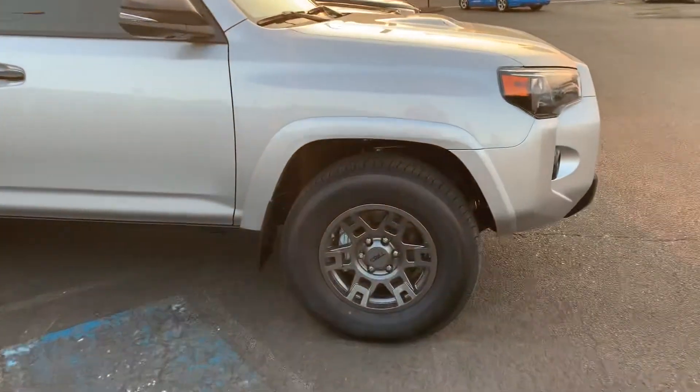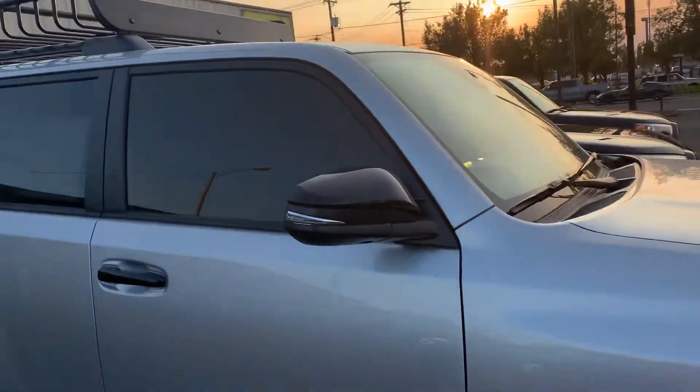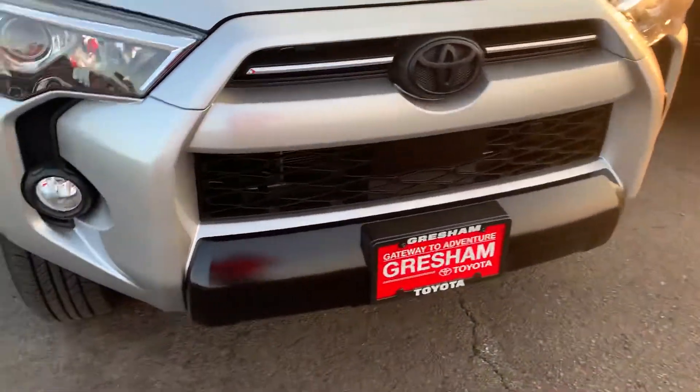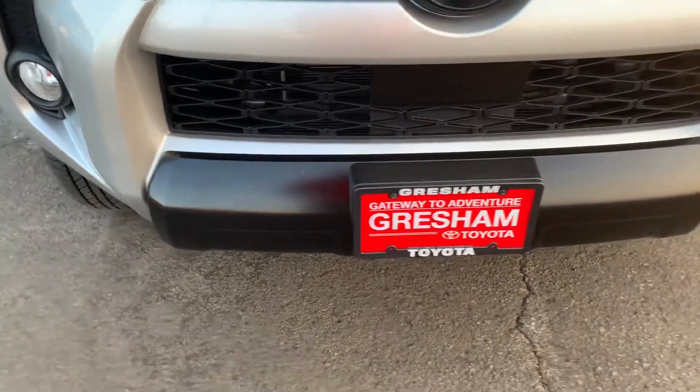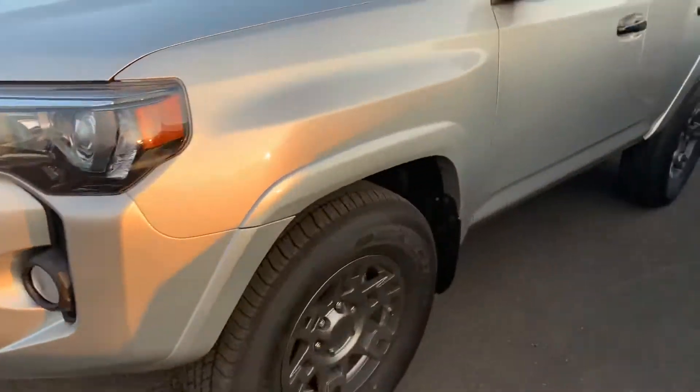You got these awesome TRD rims, Yakima rack, black mirrors, and the door handles. One of my favorite features is what they did with the bumper. You don't have that silver bumper they have on most of their 4Runners — you get this nice black bumper, which makes it look really good.